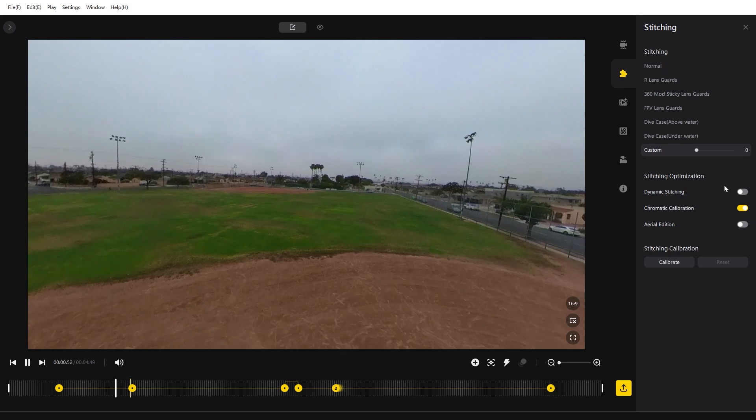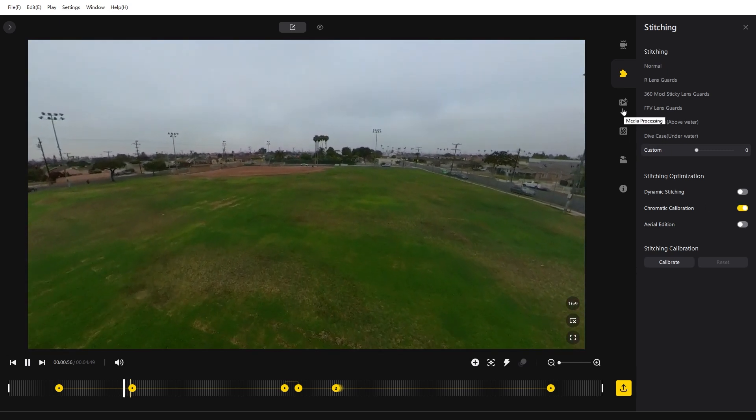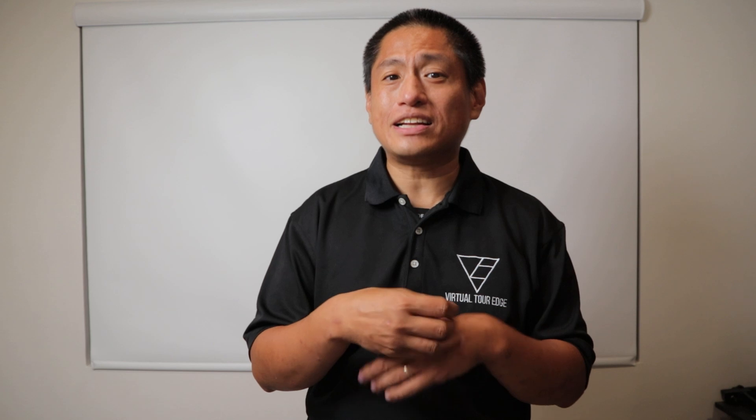Two, you can now create multiple versions of the same file. Sometimes I just want to create more than one version of a video, but previously I had to delete all my changes and create a new project. Well, not anymore.